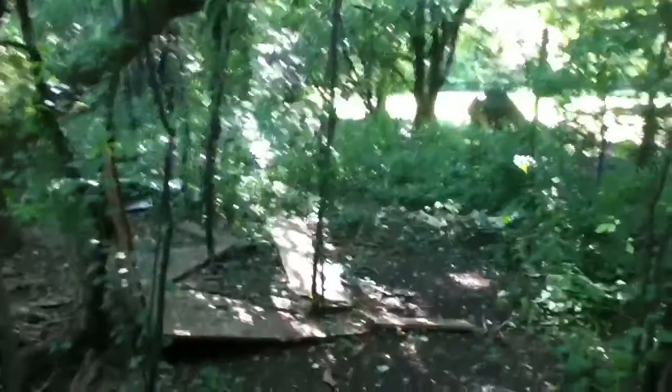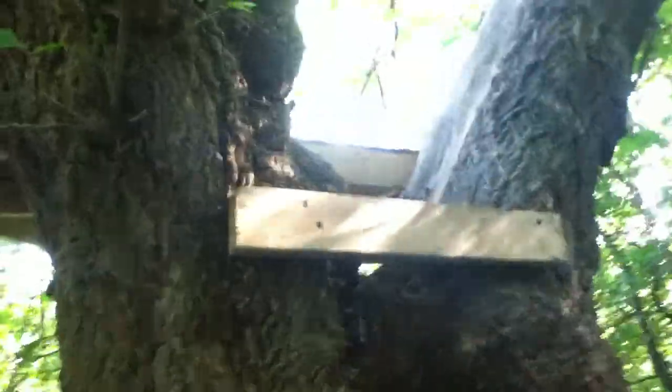We are building a treehouse and it's taking a long time because my husband hasn't had time to work on it these days. But the children can climb up there — isn't that cool? No neighbors around. Inside this area it's really nice, a lot cooler. We got a lot of vegetables out.